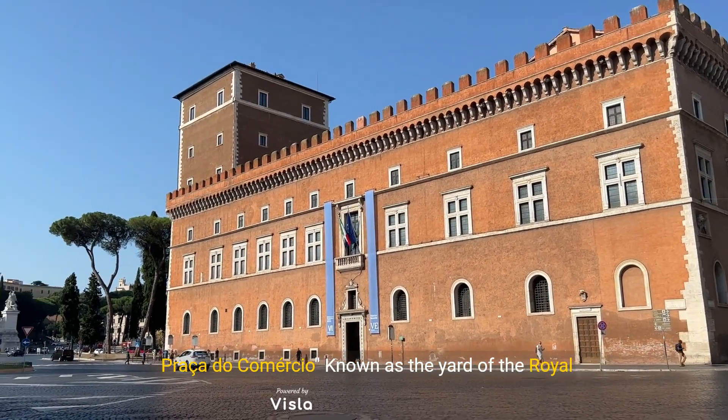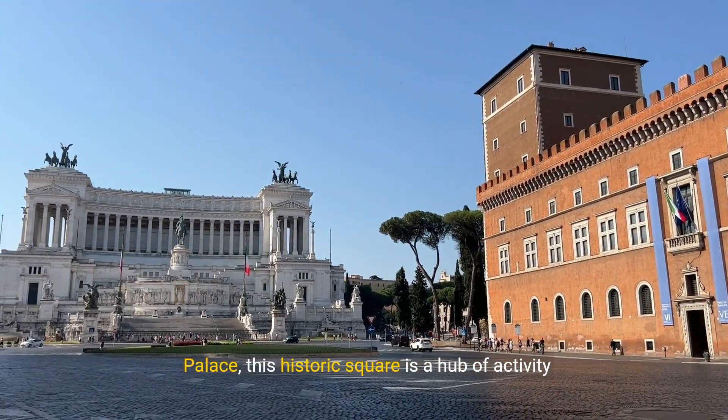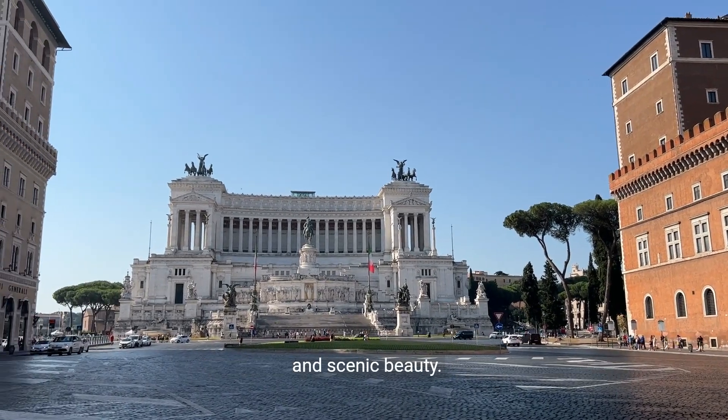Number 8: Praça do Comércio. Known as the Yard of the Royal Palace, this historic square is a hub of activity and scenic beauty.